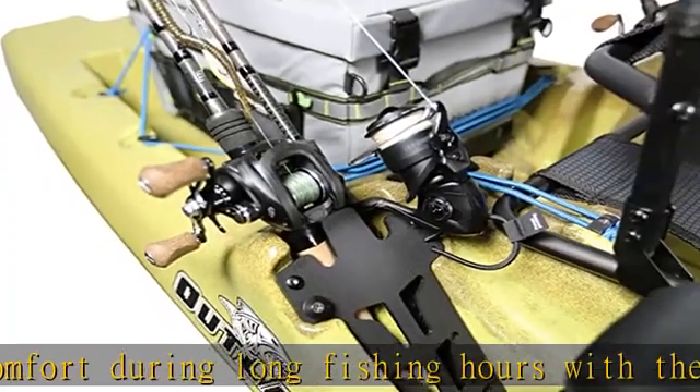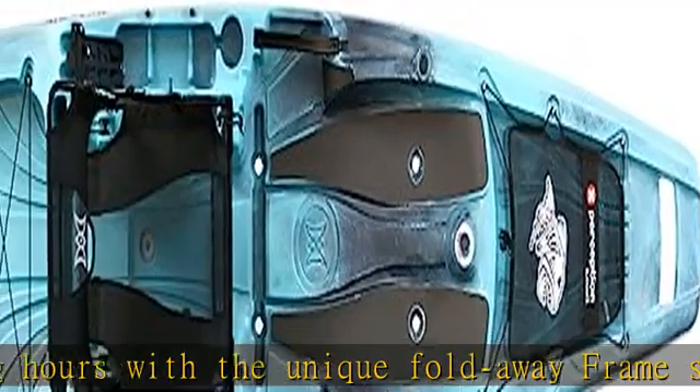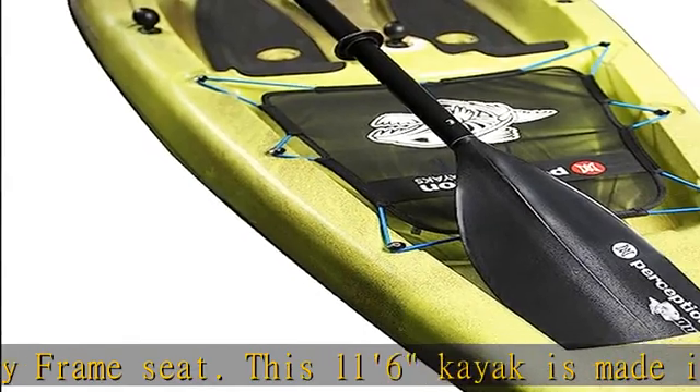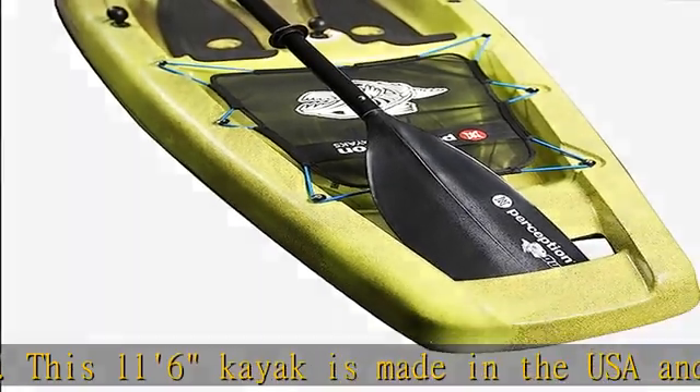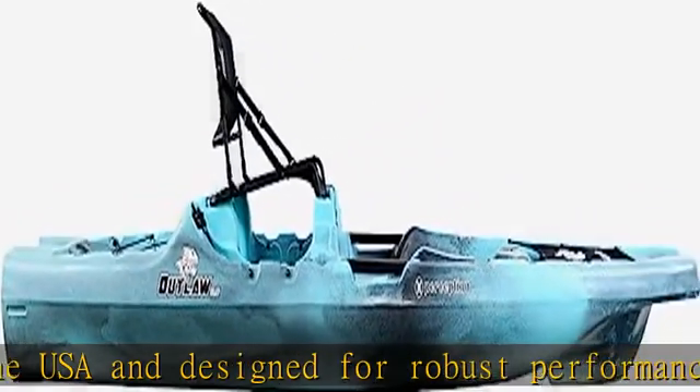Adventure ready: Ideal for both beginners and seasoned kayak enthusiasts, this robust design is ready for your next fishing adventure. Stay prepared and organized with the Outlaw 11.5. Check the description to get this product today at the best price.